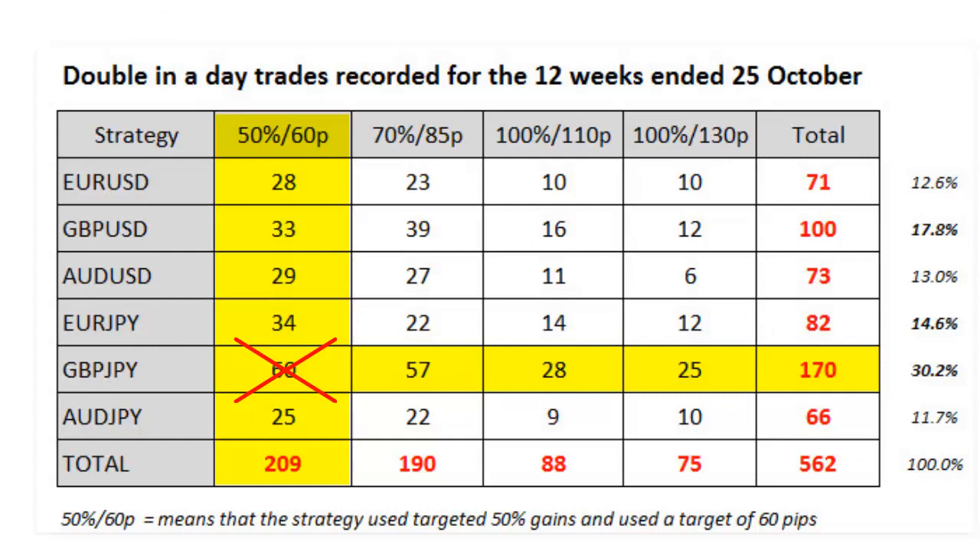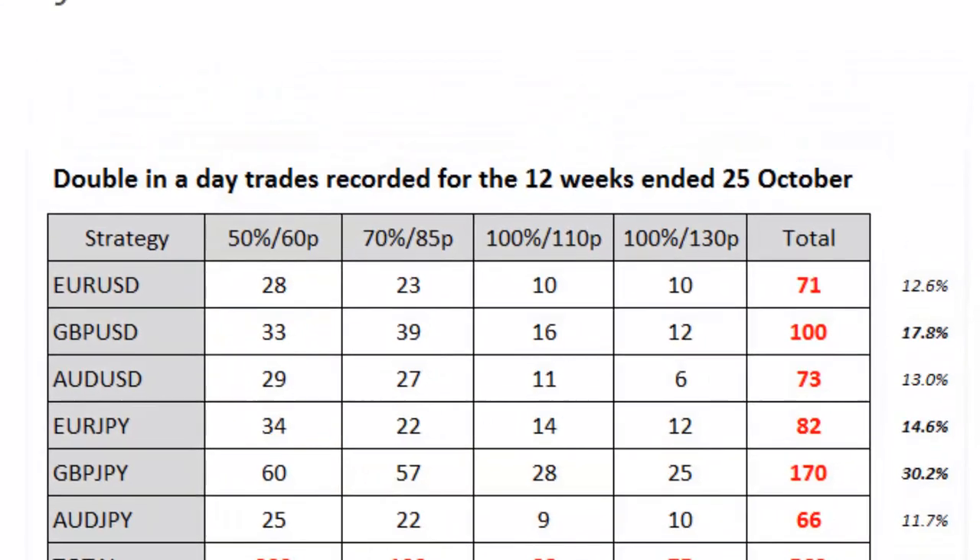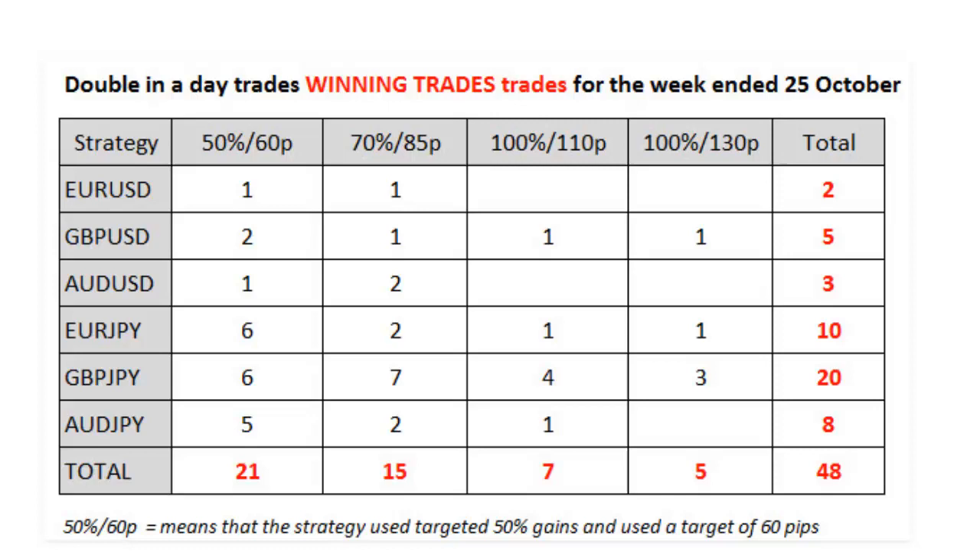Let's move on to last week's summary. Last week there were 48 successful double-in-a-day trades — fewer than the previous week but above average for the total 12-week period. Again the same statistics come out: the pound yen is the most successful trading currency and the 60-pip strategy has produced the most winners.